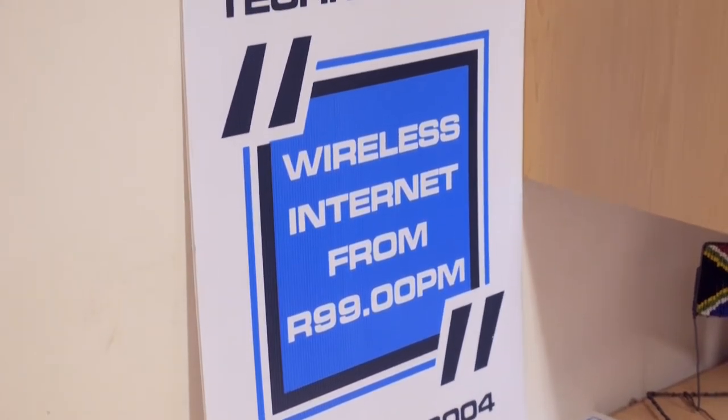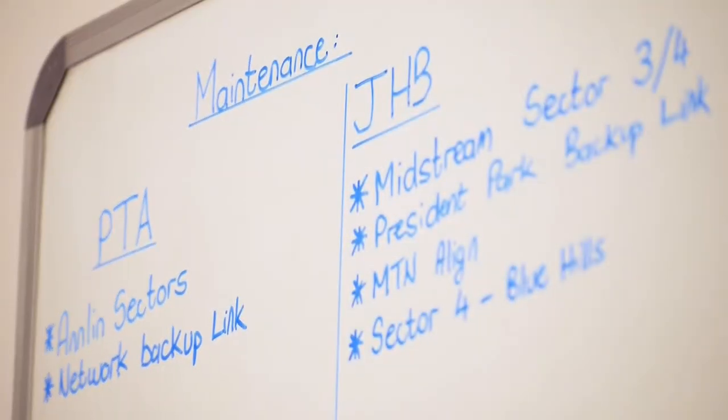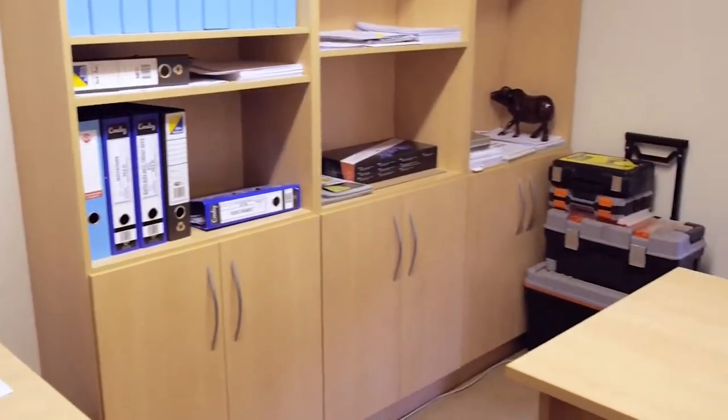We started off with just internet — wireless internet. We also do fibre internet. We started about four years ago, started building the network, and then started trading about three years ago. So we had a year of building up the network and we're carrying on quite strong. We believe in excellent service, and that's why we started looking at better equipment, using RF Elements as one of our main antennas at most of our sites.